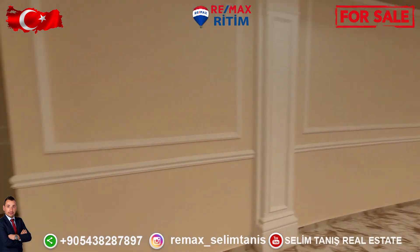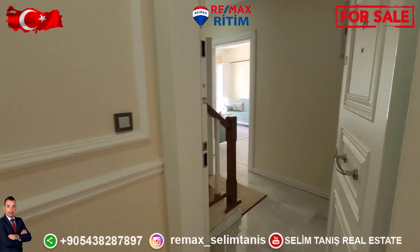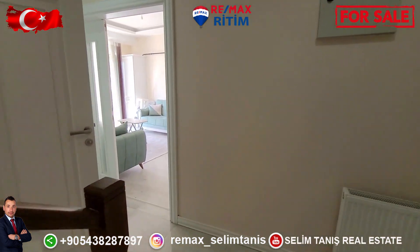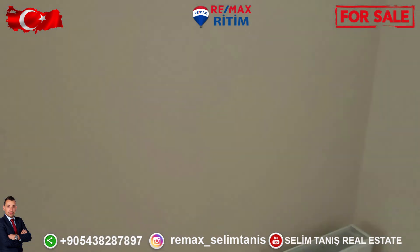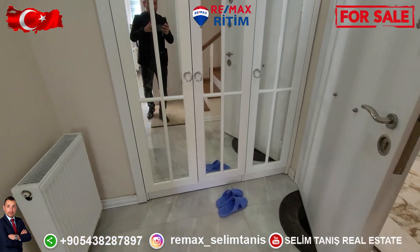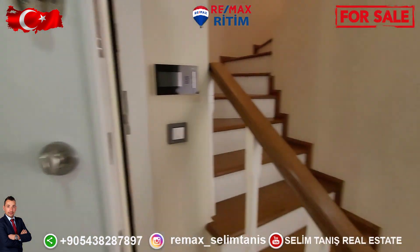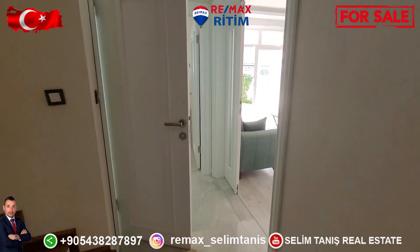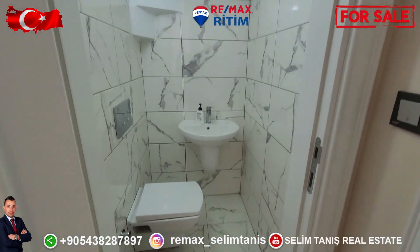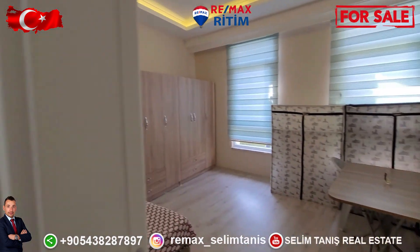We're going to talk a little bit about the entrance of the apartment for sale — 3 bedroom, 3 toilet, 150 square meter — compound name Zeray Güneş. On the right side there is a cabinet, and on the left side there is a toilet.